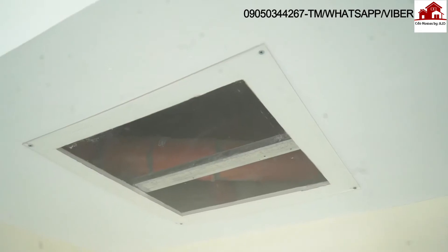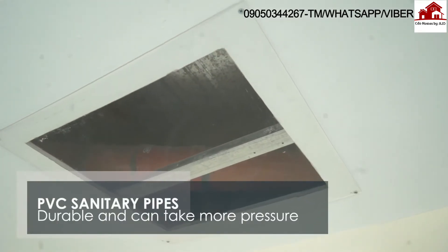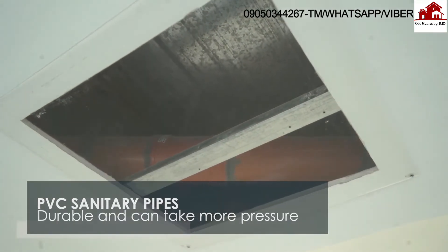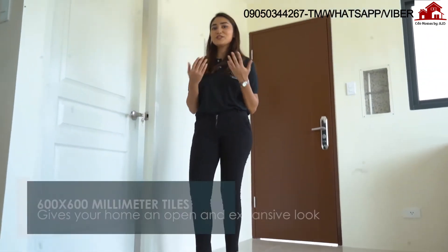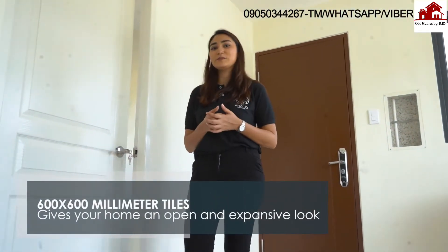For the sanitary pipes, we've used PVC, which can take more pressure and is more durable. We've made sure to make your home more visually appealing — instead of using 400 by 400 tiles, we use 600 by 600 millimeter tiles, so your home feels more spacious and looks more elegant.